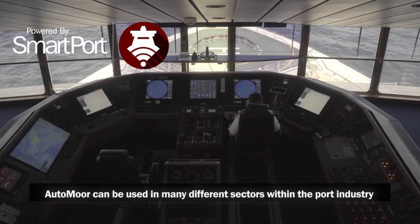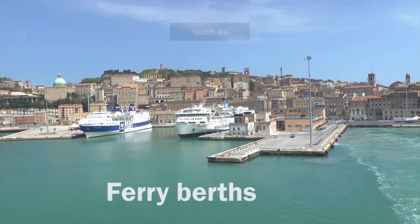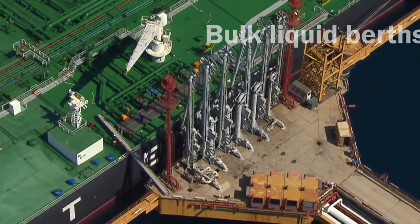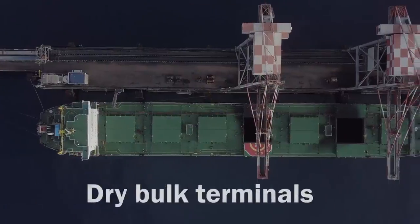AutoMoor can be used in many different sectors within the port industry, such as ferry berths, cruise terminals, bulk liquid berths, container terminals and dry bulk terminals.